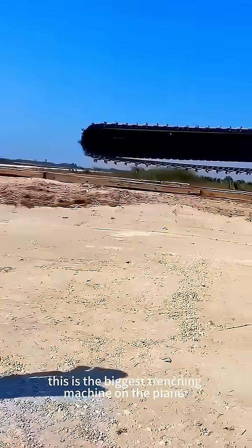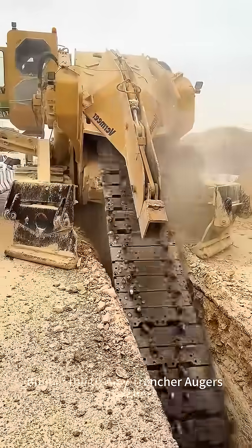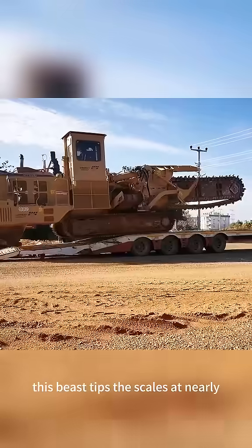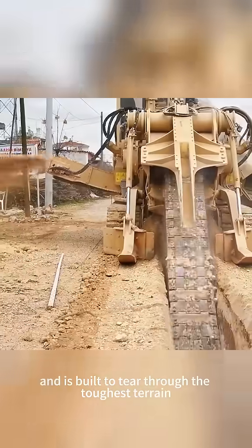This is the biggest trenching machine on the planet, the mighty Trencor 1860. Built in the USA by Auger's Trencor, this beast tips the scales at nearly 450,000 pounds and is built to tear through the toughest terrain.